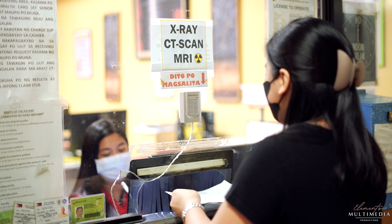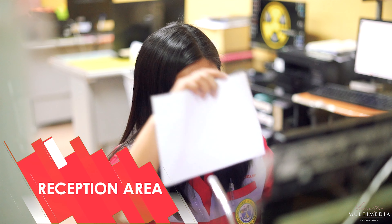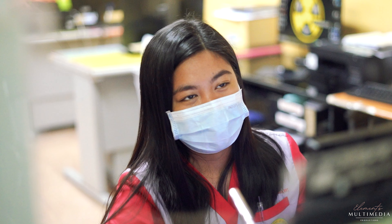Come and I'll take you on a tour. This is the reception area, where we receive imaging requests, schedule the patients, and advise them for preparation. This is also the area where patients claim their results.